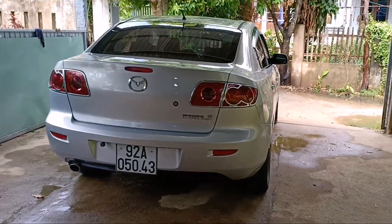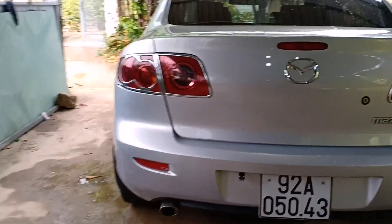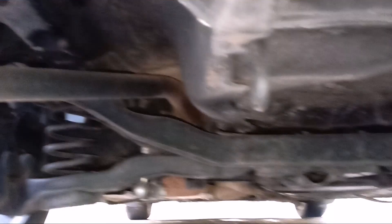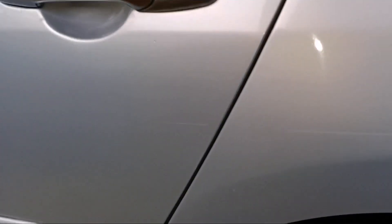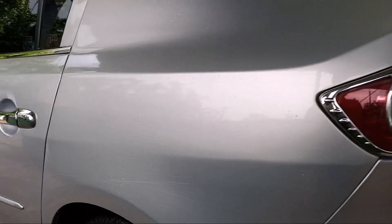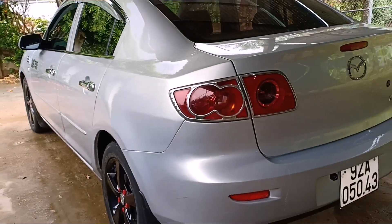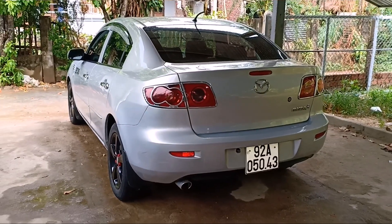Mazda 3 đời 2004, rất là đẹp. Gầm bệ của em nó nói chung mà mục mọt thì chưa có hiện tượng. Gầm bệ rất là chắc chắn. Xe chưa có hiện tượng mục mọt gì. Những cái lốp còn khoảng 70-80% hết, lốp đều. Xe rất là ok. Ai thích thì liên hệ nha. Xe rất là hợp lý, em bán giá rất là hợp lý, bao vận chuyển bao hồ sơ cho anh em luôn.